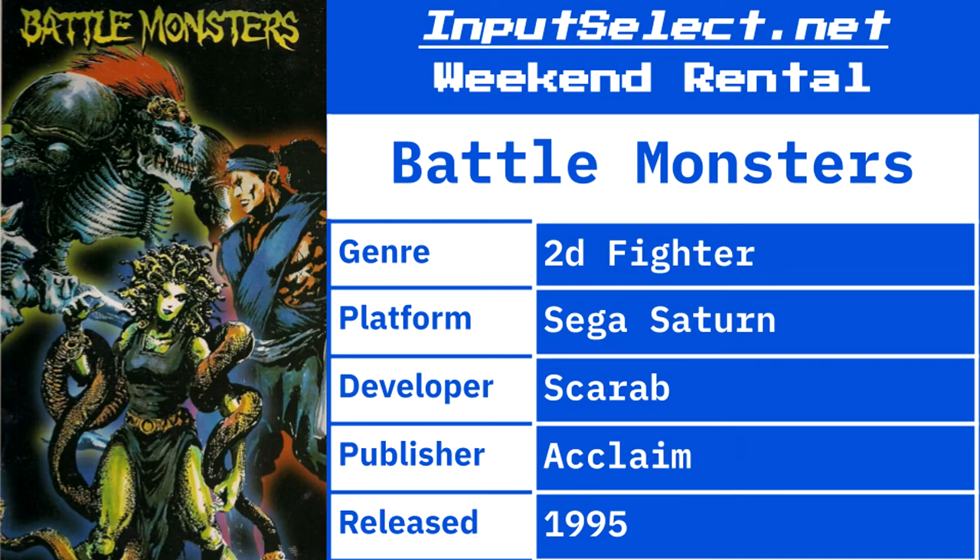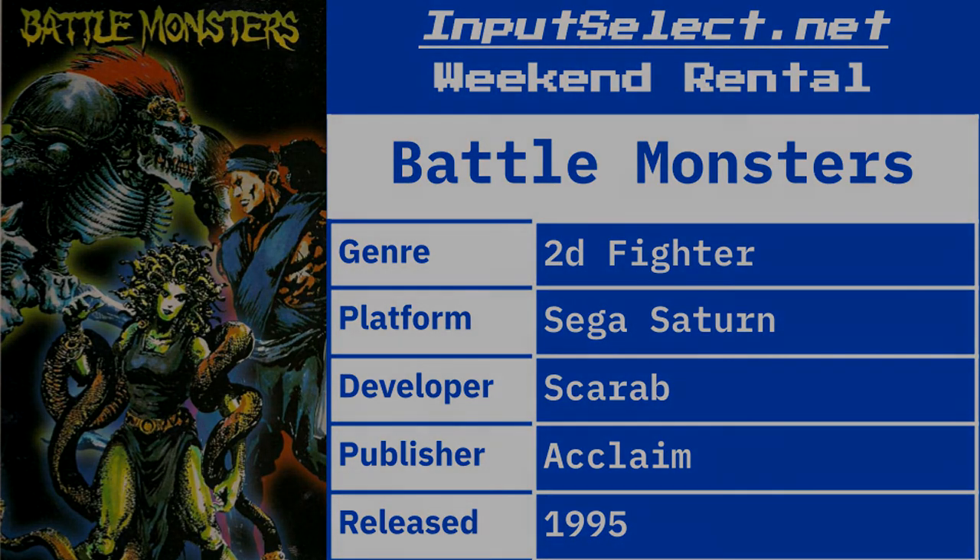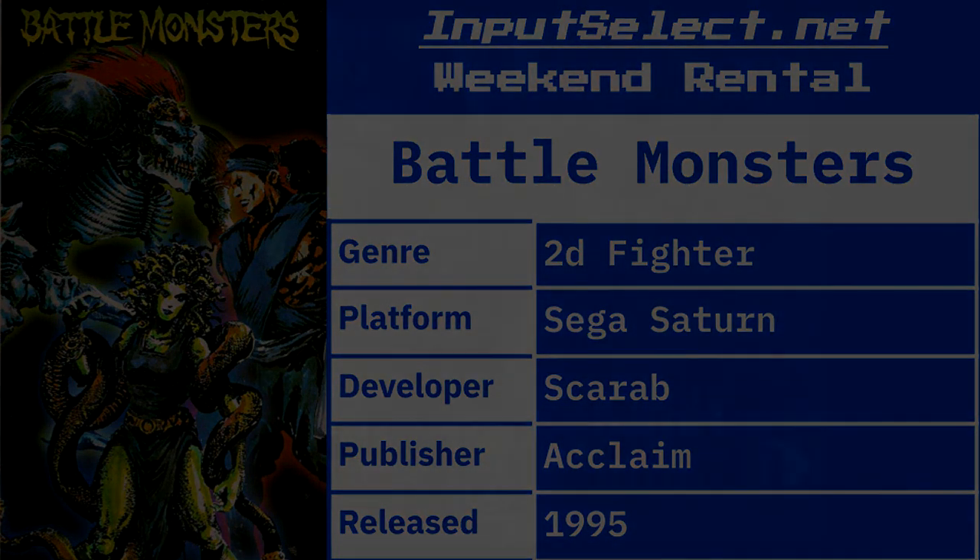All right, so this time on Input Selects Weekend Rental Series we play Battle Monsters — a 2D fighter on a Sega Saturn developed by Scarab Entertainment and published by Acclaim in the US and UK. It was released in 1995, a time when fighting games were really popular.